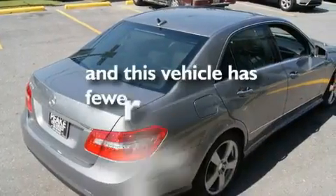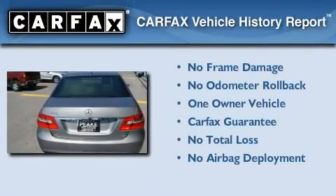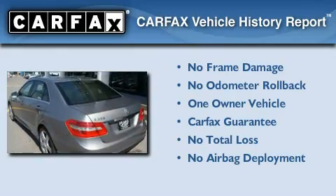This vehicle has fewer than 11,000 miles on the odometer. This Mercedes-Benz has had only one owner and it qualifies for the Carfax buy-back guarantee.